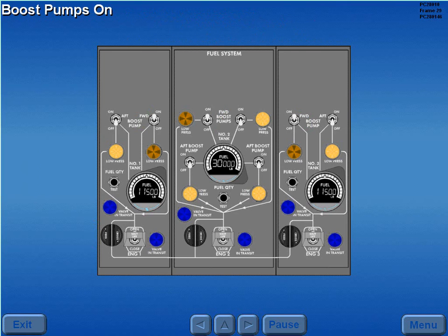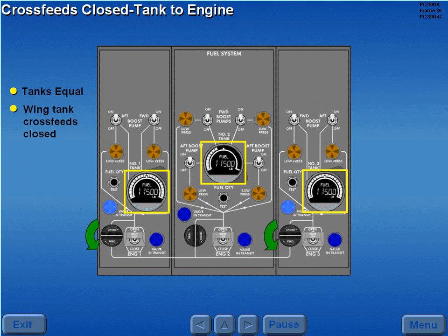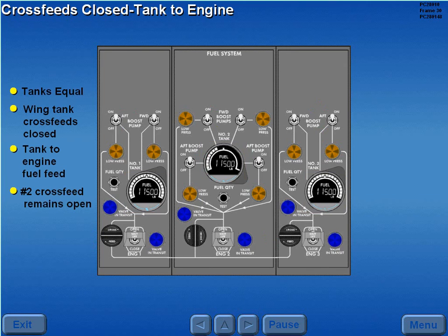After all engines are started, positioning the boost pumps to on assures an adequate fuel supply to the engines. Provided fuel quantity in tanks 1, 2, and 3 are equal, the wing tank cross feeds are closed to provide for a tank to engine fuel feed. The number 2 cross feed remains open to keep the cross feed manifold pressurized.